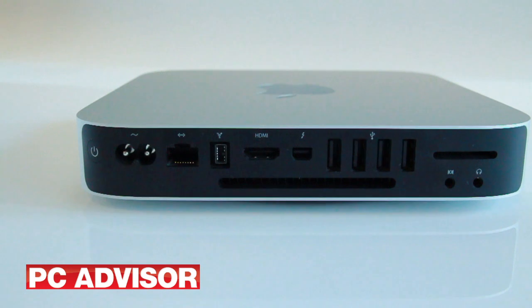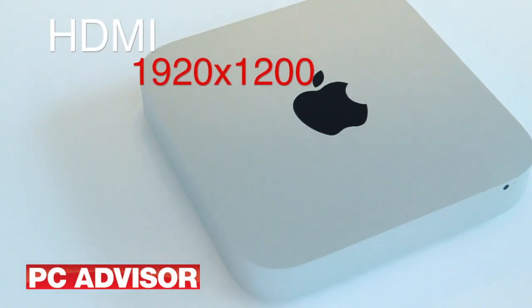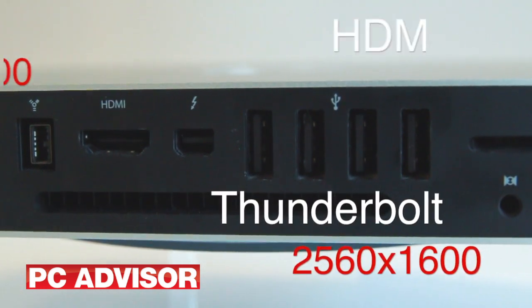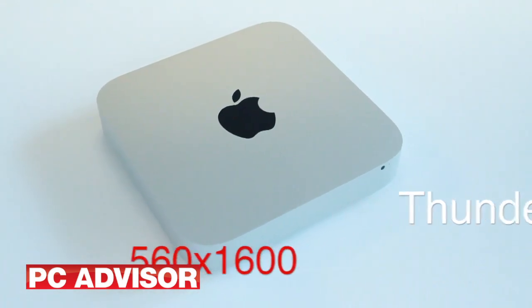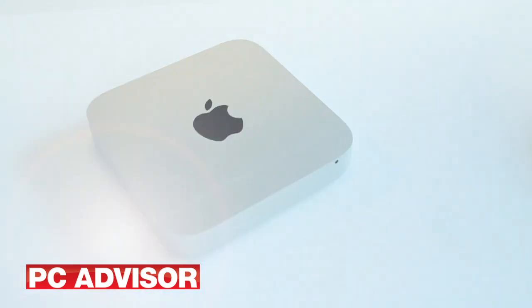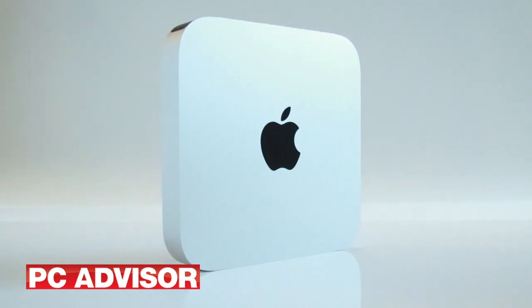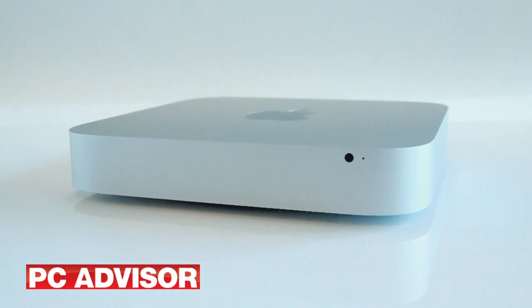Displays can be attached to either an HDMI port limited to 1920x1200 pixel resolution or the Thunderbolt port. The latter acts as a mini-display port and is suitable for screens with resolutions of up to 2560x1600 pixels. The integrated Intel graphics can drive two screens simultaneously using up to 288MB of memory borrowed from the system RAM.